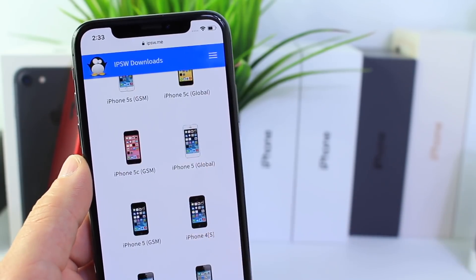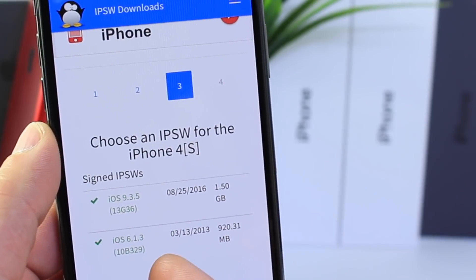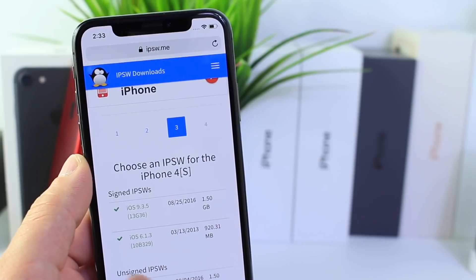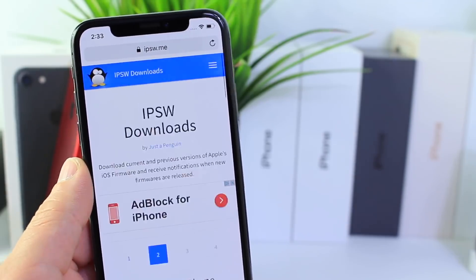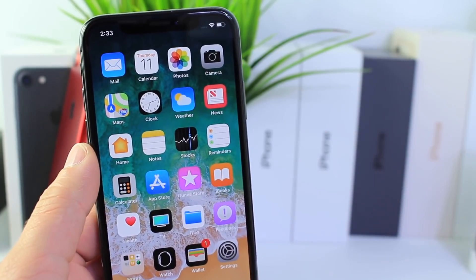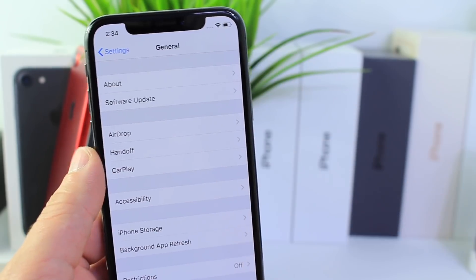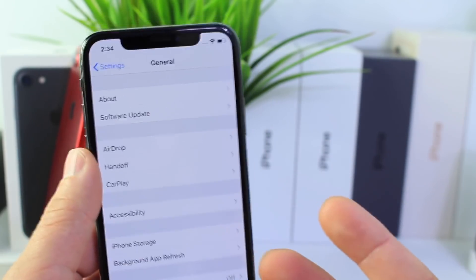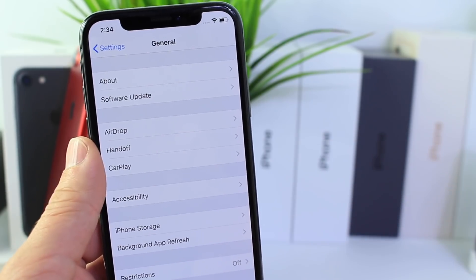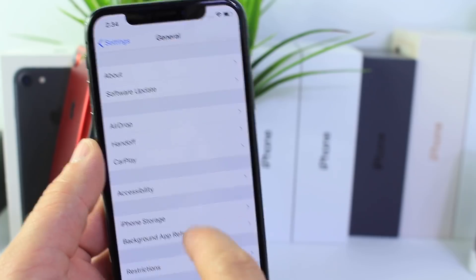I was looking through the IPSW.me website and it still shows the iPhone 4 is capable of being restored to 6.1.3 and 9.3.5, which is rather interesting if anybody wants to test that. It looks like some devices still have certain software that's still signable. This was very interesting — the last time a downgradable server error happened I think was at least four or five years ago, where you could downgrade and upgrade to different versions of iOS because iTunes and Apple servers were authorizing the signature to do so.